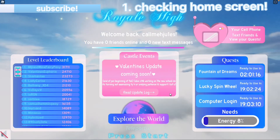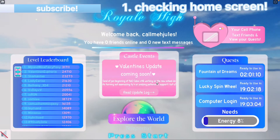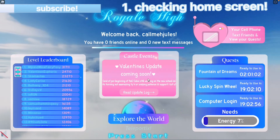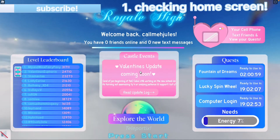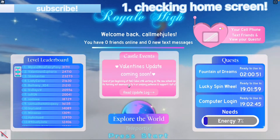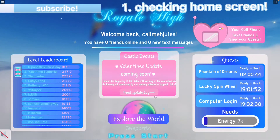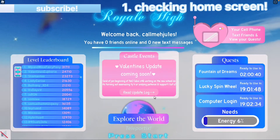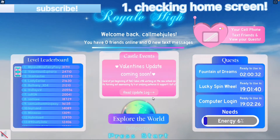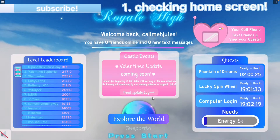The first thing I think is really helpful is checking the castle events, which is always going to be on the beginning screen right when you get into Royal High. The castle events give you a lot of information and updates that occur in Royal High. The Valentine's Day update is coming soon — end of January, beginning of February. They're also still working on the new school. So the Valentine's Day update can come anytime now, and I'm really excited for it. Let's go back into Divinia.